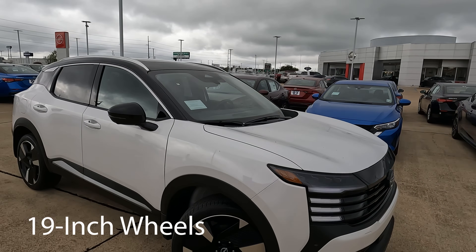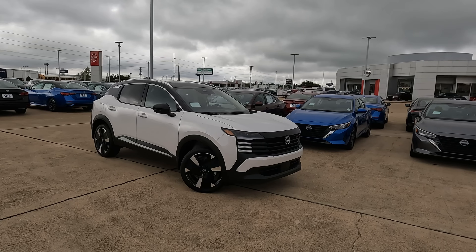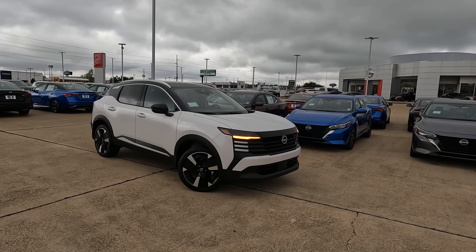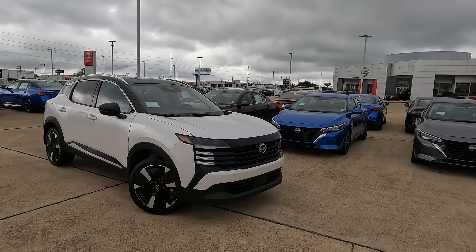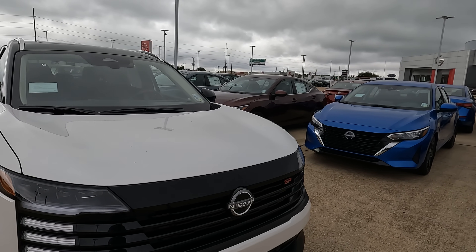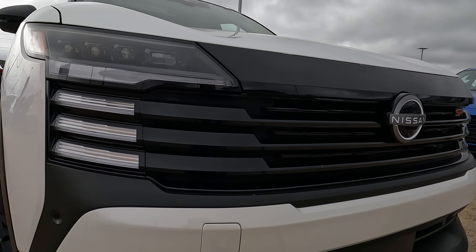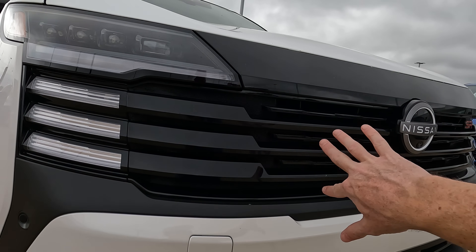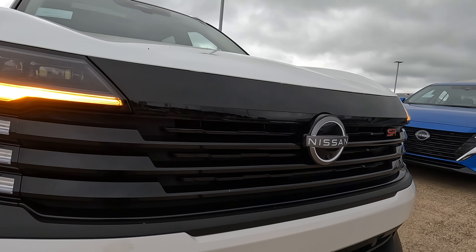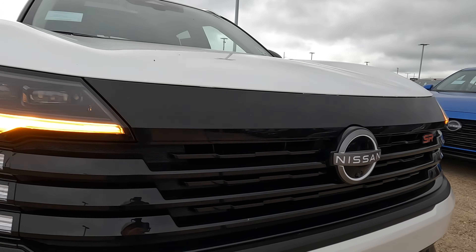We'll notice a little bit more of a sporty look — I wouldn't say aggressive, but I do like what we have. You're going to see some similarities to the Rogue and to the Pathfinder. We'll find full LED lighting here on the front end — LED headlights, LED daytime running lights. The grille flows off of those daytime running lights, and we'll find the updated Nissan logo right here as well.